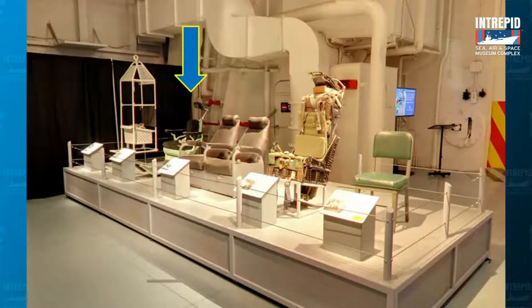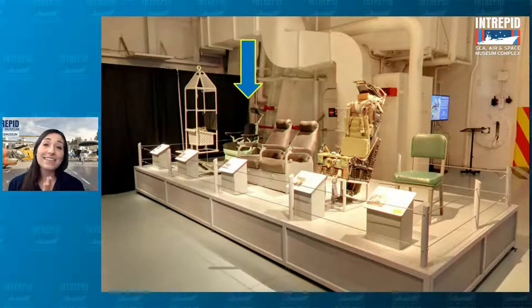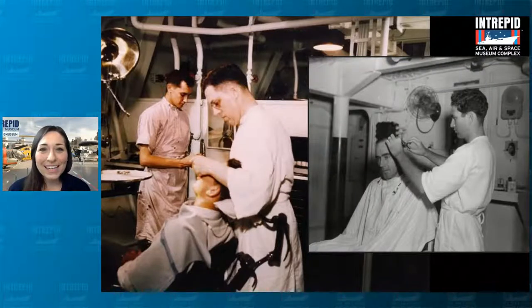Why do we have a dentist chair on display at the museum? This is here to remind us that while the Intrepid was traveling all around the world, these men would still be out at sea for six to nine months at a time. Because they were in the middle of the ocean, they had to take everything with them that they might want at home — that included dentists, doctors, surgeons, and also barbers, as you can see in the picture. All of these community worker positions that we might take for granted — having them right down the street — they also had to think about having them on board. It's this idea of having a whole city at sea.